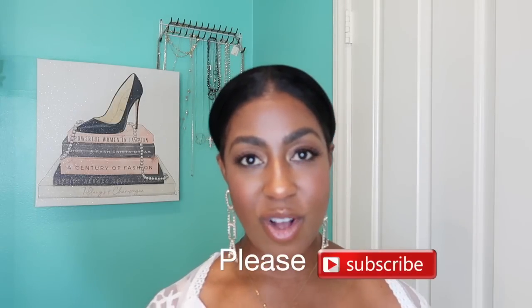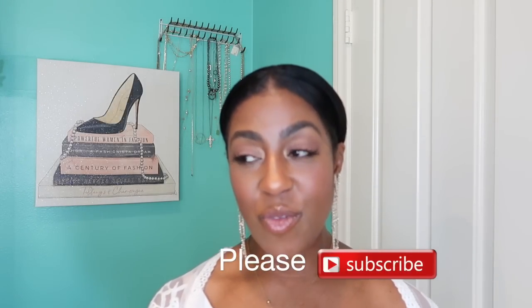Welcome back to my channel. If this is your first time watching, I'm Sheree. Welcome, and if you are returning back, thank you so much. I truly appreciate you.